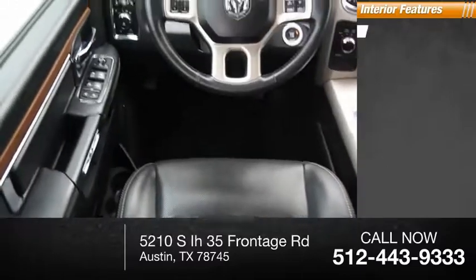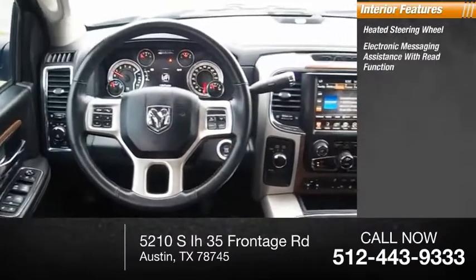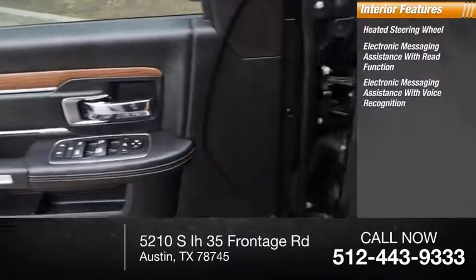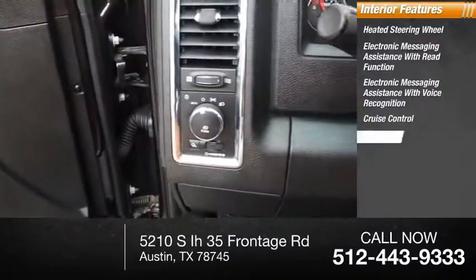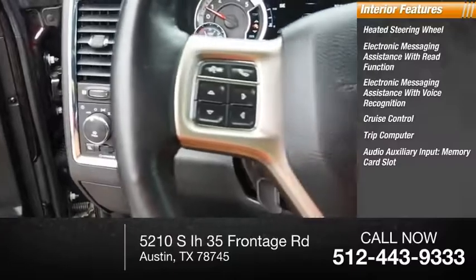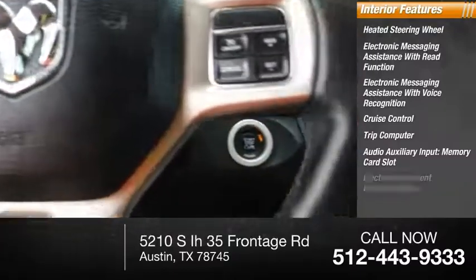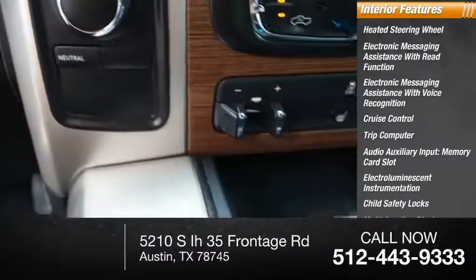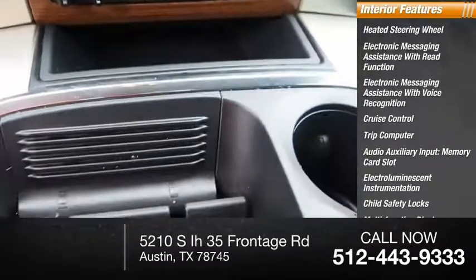Inside you'll find a heated steering wheel, electronic messaging assistance with read function, electronic messaging assistance with voice recognition, cruise control, trip computer, audio auxiliary input, memory card slot, electro-illuminescent instrumentation, child safety locks, multi-function display, and power door locks.